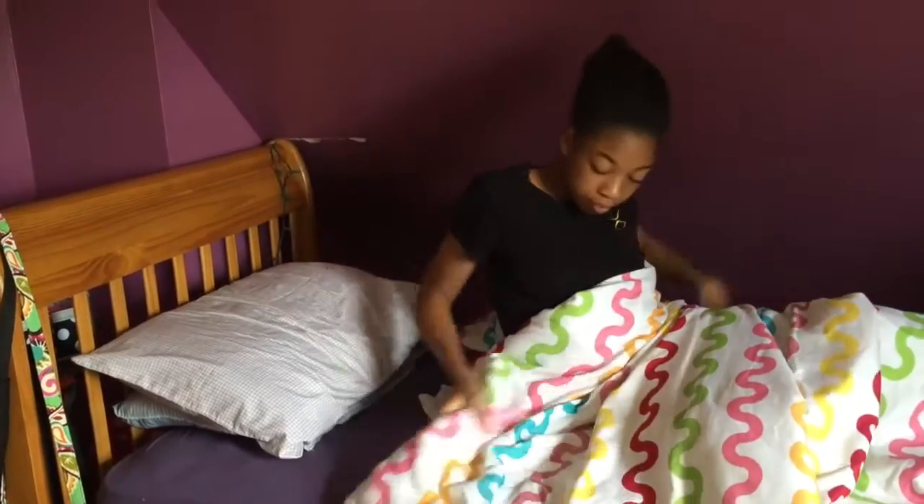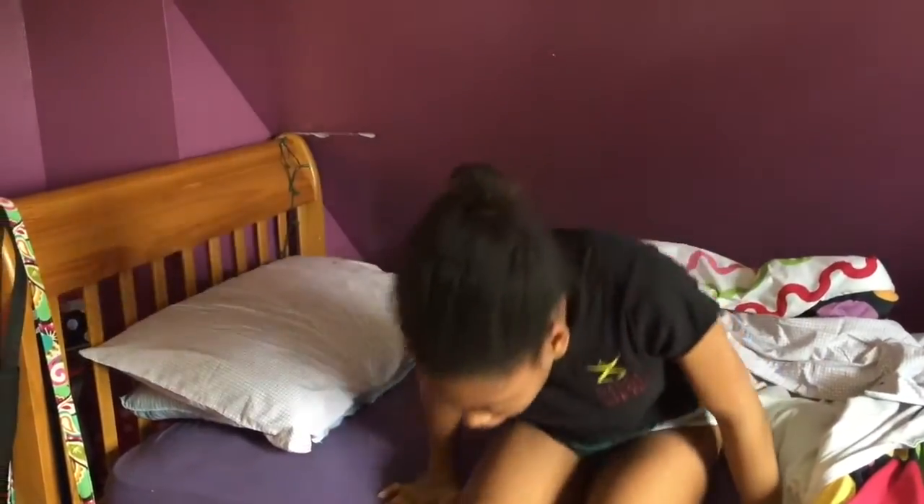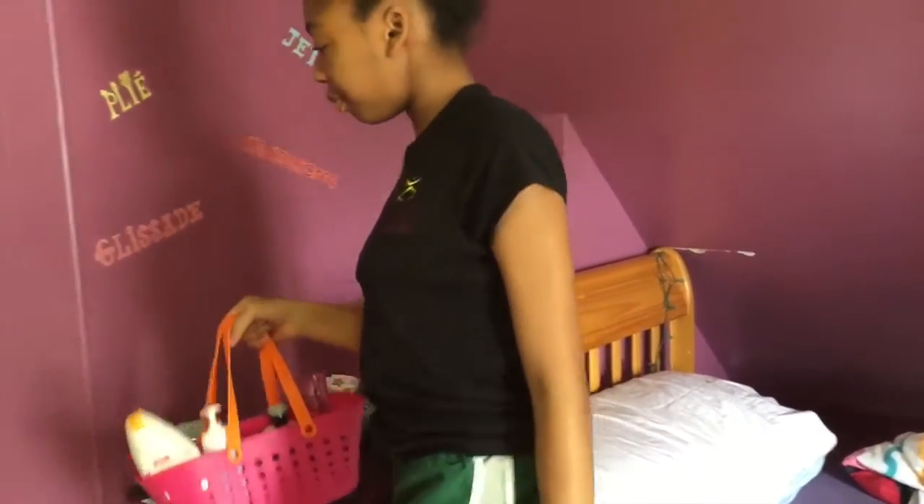Then I realize that I actually have to get ready because it's a school day, so I get out of bed and go to the bathroom to clean myself up.